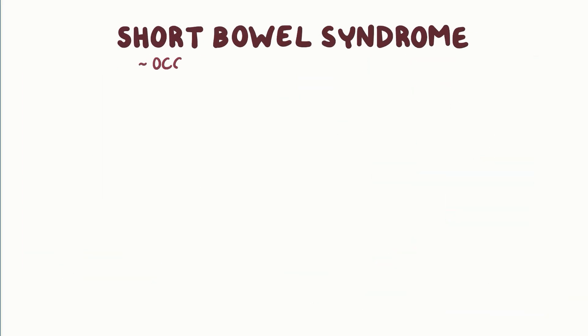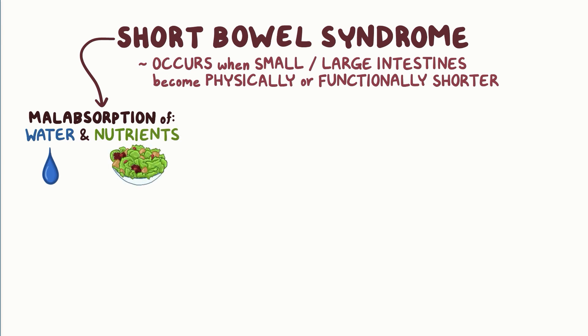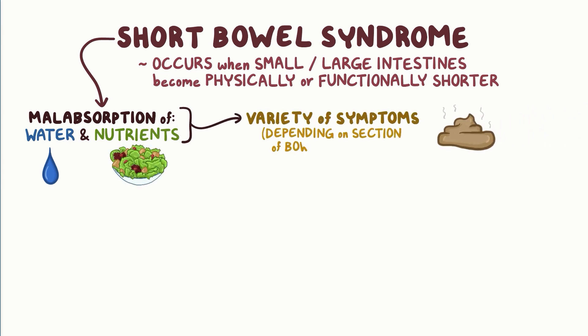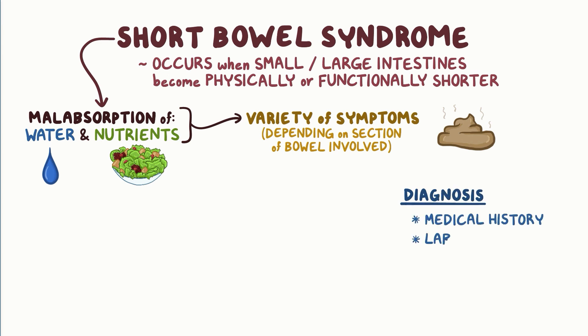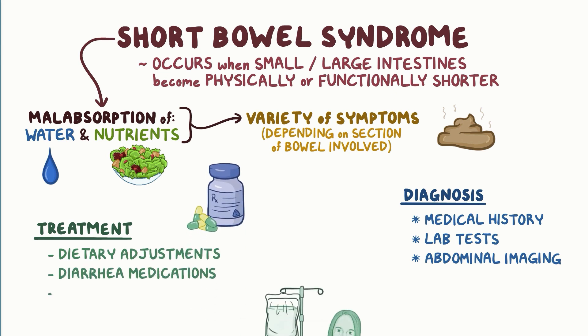As a quick recap: short bowel syndrome occurs when either the small intestine and/or the large intestine become physically or functionally shorter. This leads to malabsorption of water and nutrients and can cause a wide variety of symptoms depending on the section of bowel involved. Diagnosis depends on the medical history, lab tests, and abdominal imaging, while treatment may include dietary adjustments, diarrhea medications, and TPN.